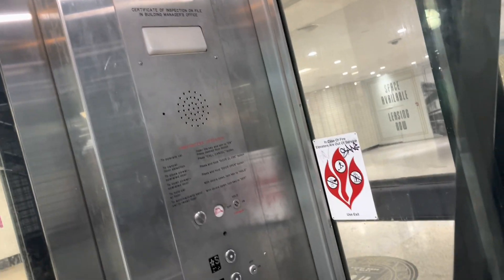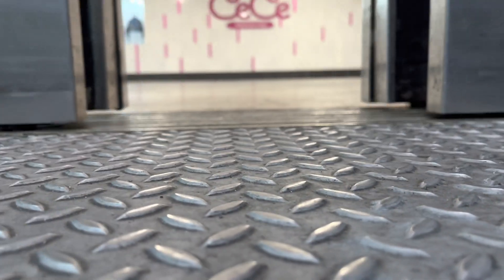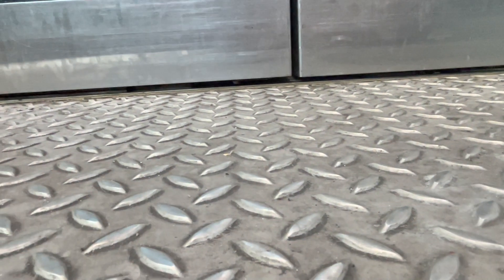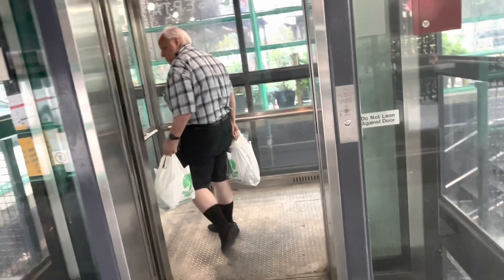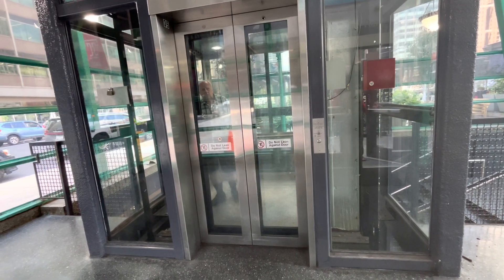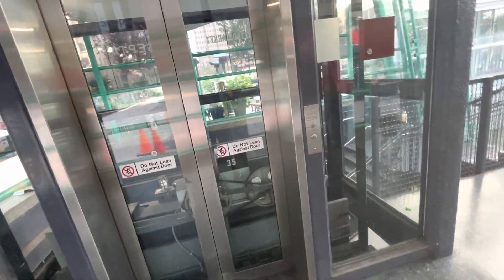Here we are at C. It's going back up. Let's listen to this motor one more time. Sorry for the jump cut. Here we are at S. Moving on to the next elevator.